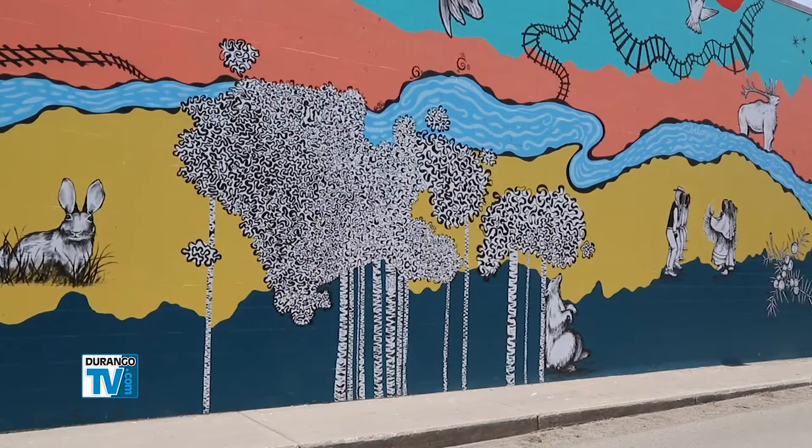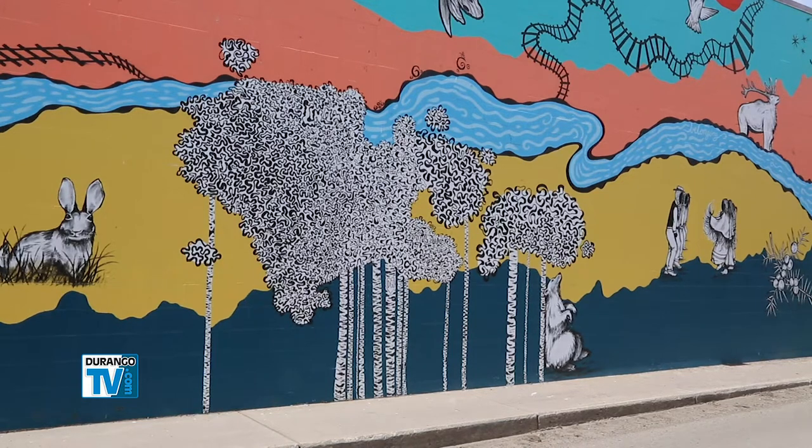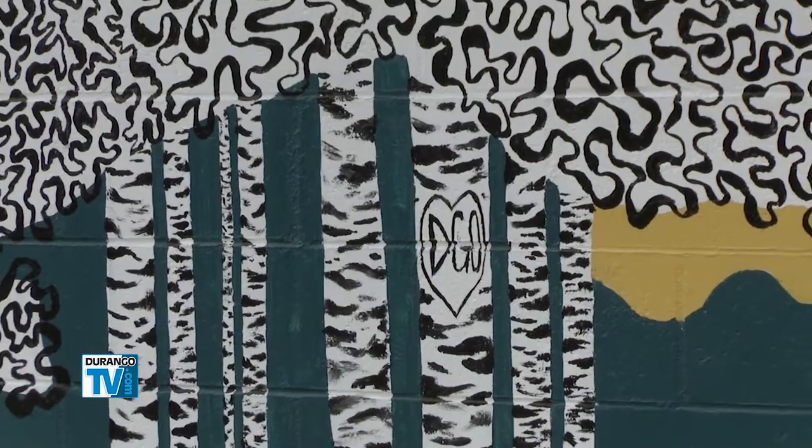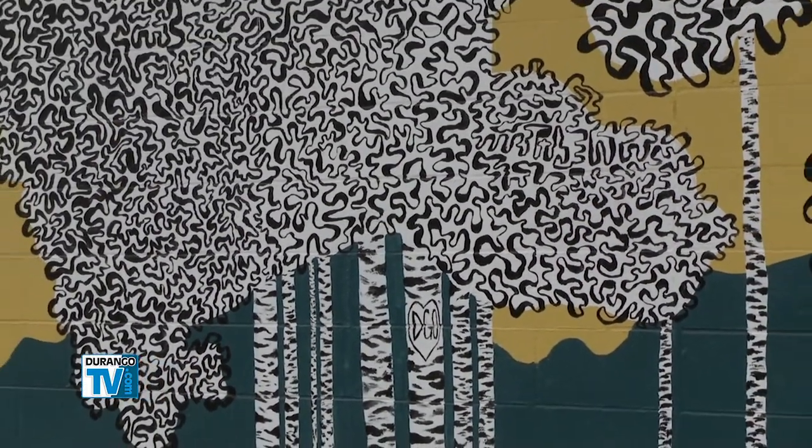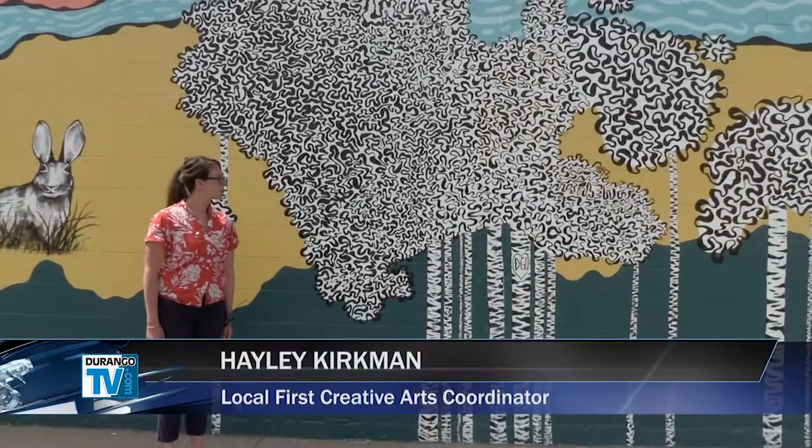The mural also has an interactive component. We wanted to create these aspens with the idea that people could come and take pictures in front of them — hence the heart DGO — and they have been really popular. We've seen a lot of people taking pictures in front of it, senior portraits.